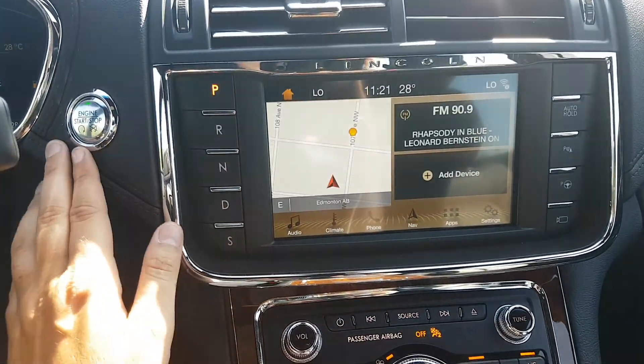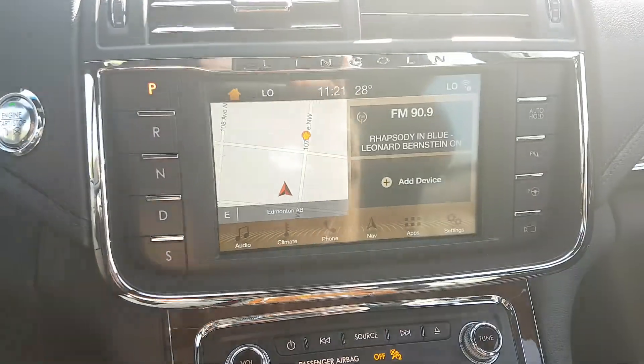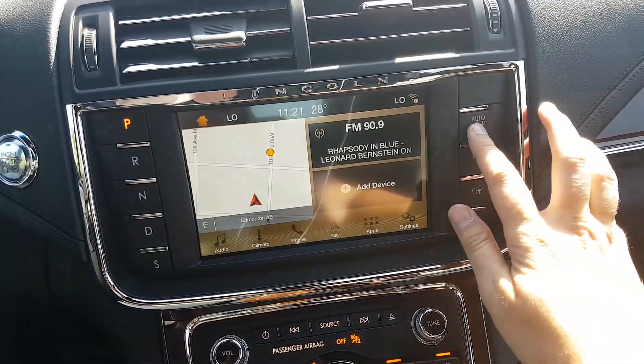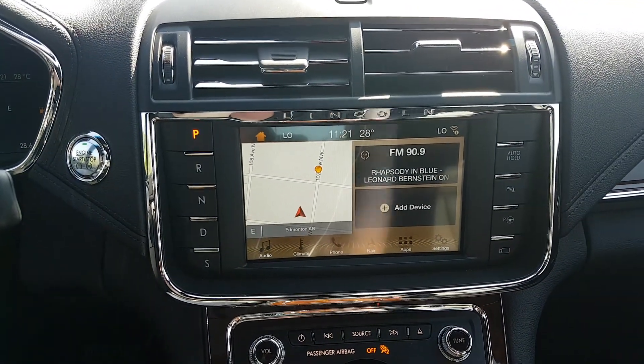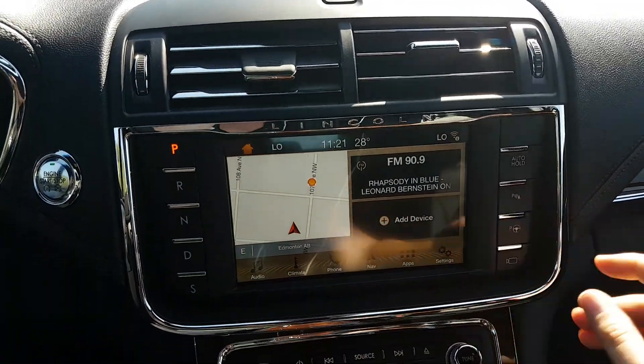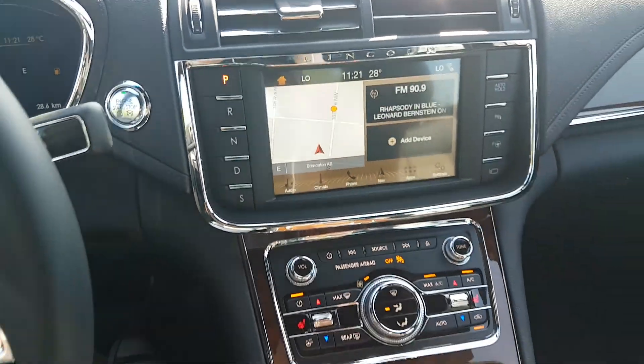Taking a look to the left side, we have push start ignition and we also have the push select shifting. On the right side we have the auto hold, which is going to hold your vehicle in place on a hill when you take your foot off the brake. We also have your park assist and a 360 degree camera equipped on this car as well.